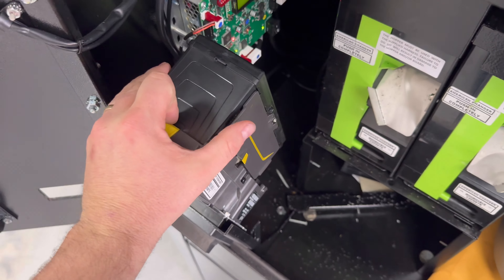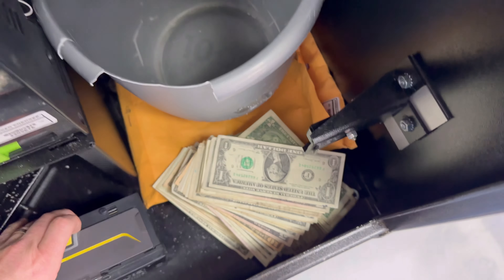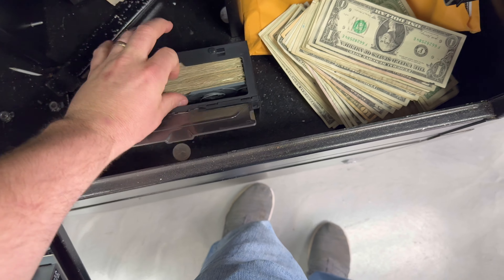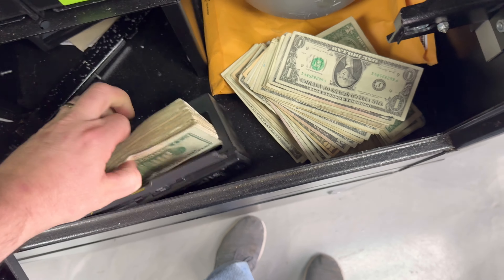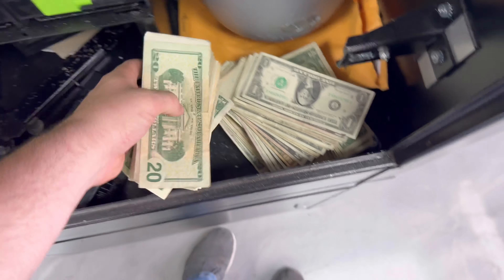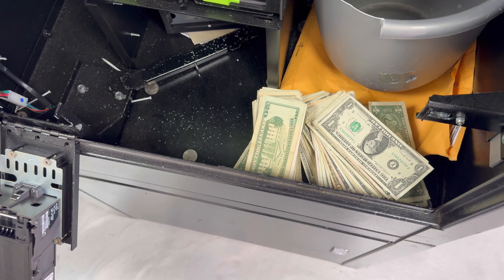Let's pull this other one out. This is actually a lot more cash than we were doing when we first bought this store.